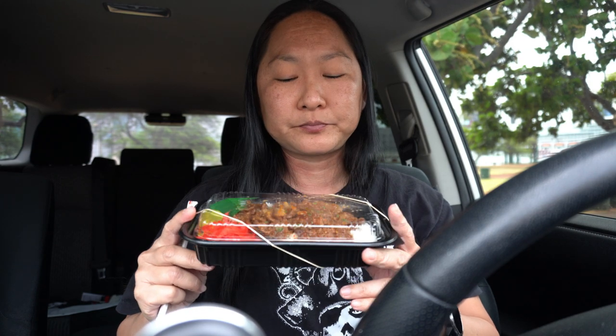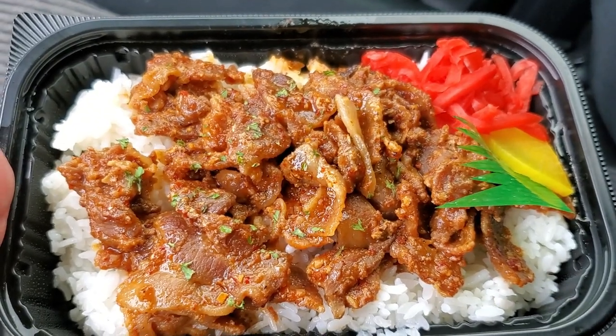Even if you're not into the chicken nanban — though you should try it since they're famous for it — they have other bentos as well. This is the spicy pork bento, and I just wanted to show something else besides one item they sell. These are a little cheaper if you're on a budget. If you're also in a hurry, the chicken nanban takes a while to make, but these are faster to make.